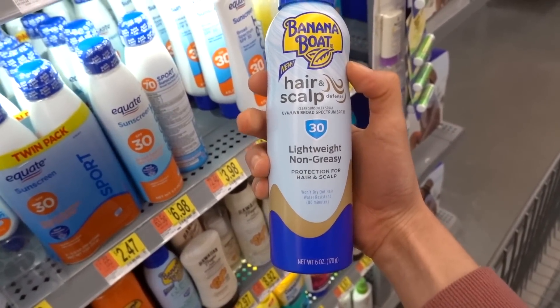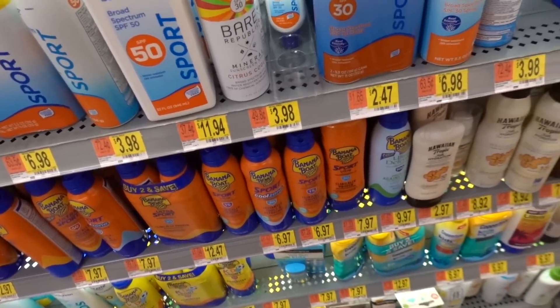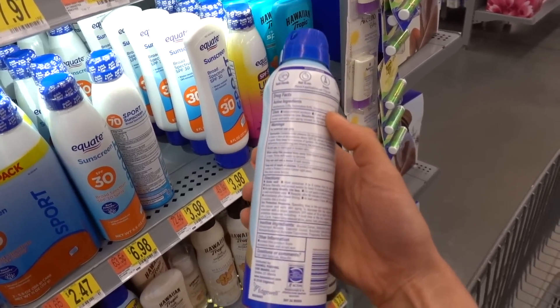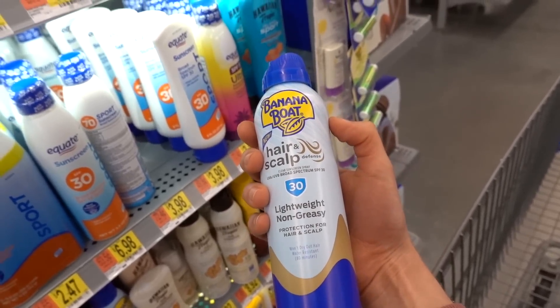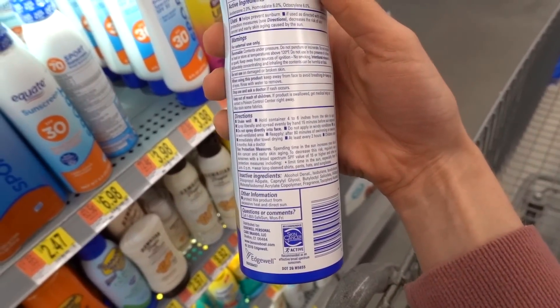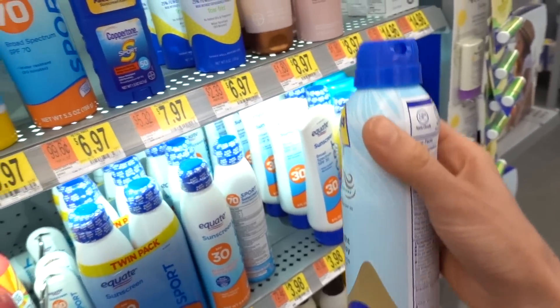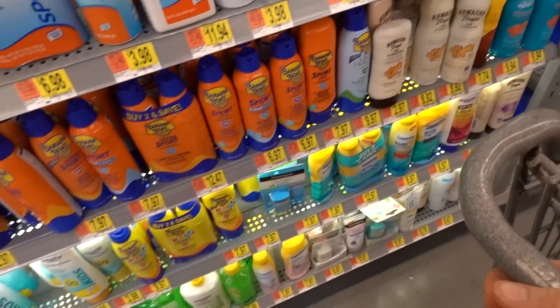This is new — the hair and scalp sunscreen from Banana Boat. You do need to put sunscreen on your scalp, but if you try to put regular sunscreen there it can dry out your hair quite a bit — I've had that happen. This obviously has fragrance in it, but it can be hard to find sunscreens you can put on your scalp.